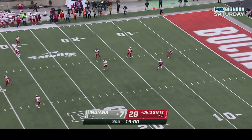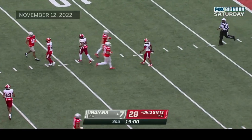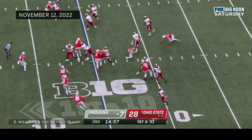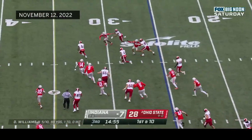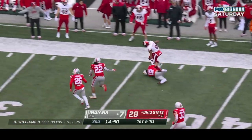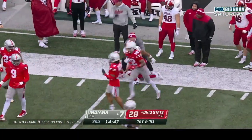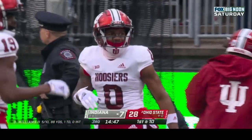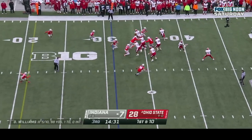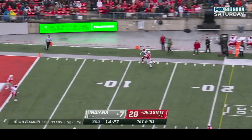We'll see what adjustments the Buckeyes make. Here's a reverse — Simmons with a lane, Simmons breaking it downfield, Simmons out of bounds at the thirty-five yard line — terrific play call. Lathan Ransom finally gets to him. First down at the thirty-one, and the flea flicker — they throw it down the field and it is incomplete.